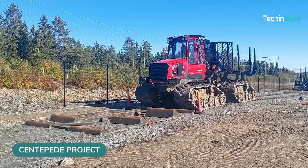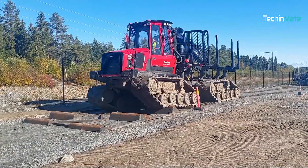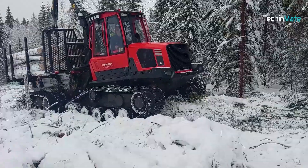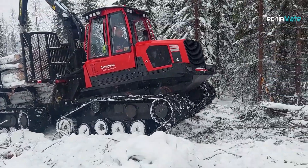Every hill, bump, or obstacle is just a piece of cake for this centipede machine. The centipede is still a concept machine; however, its capabilities are mind-blowing already. It'll make lumbering in the most uneven landscapes easier.